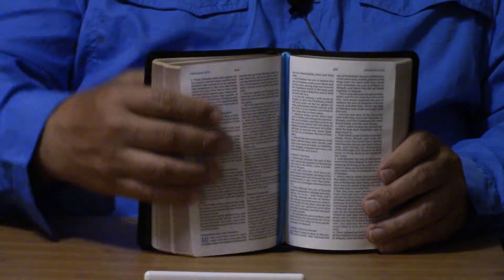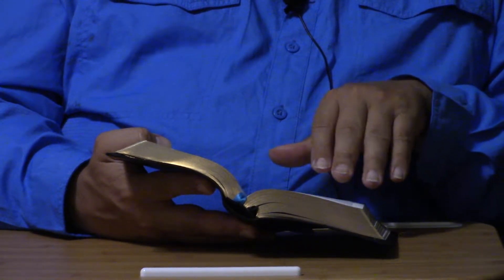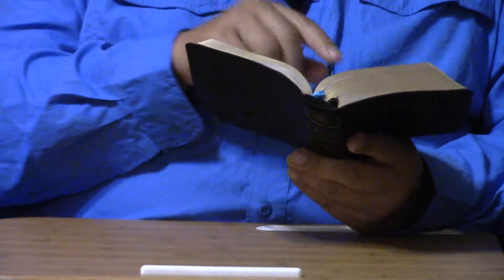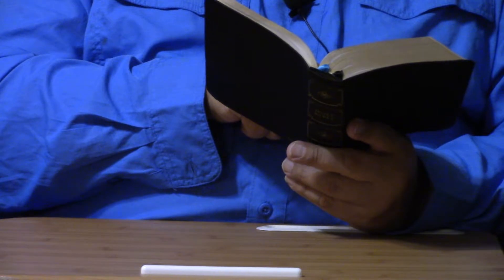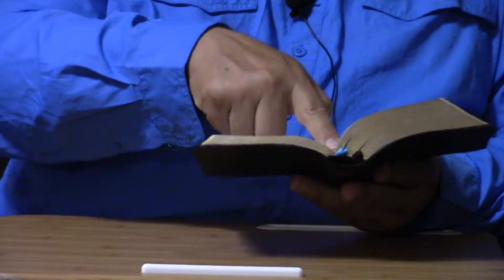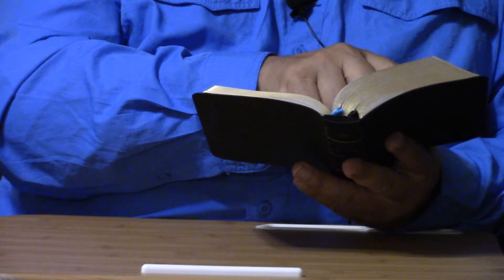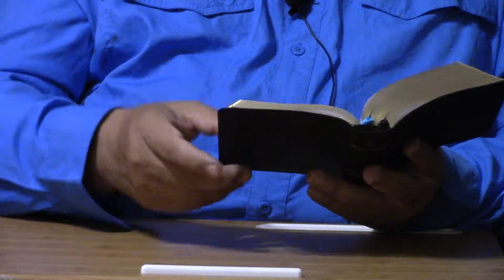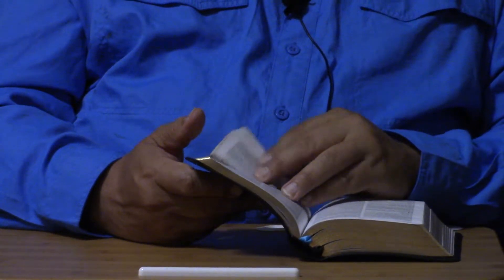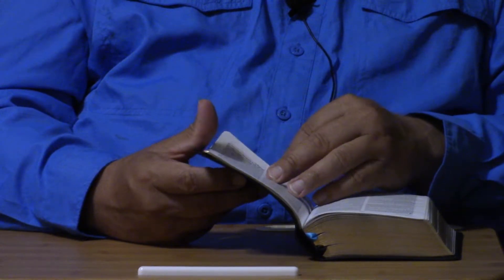It goes from blue to traditional black. It has subject headings as you read, but not at the top. Without a ruler, I'd say there's probably close to a half inch at the bottom for writing, maybe even a tad more. A half inch at the top, a half inch in what's known as the gutter, and probably somewhere between 0.375 and half an inch to the side. For a small Bible, that's a lot of room to write. It is not red letter — red letters didn't come about until 1898 with Louis Klopsch.